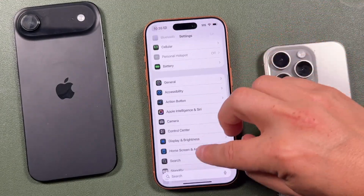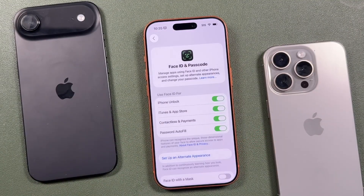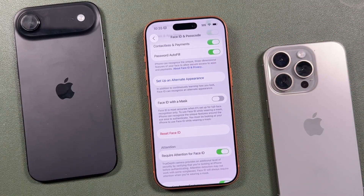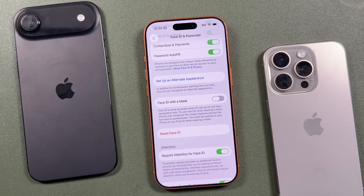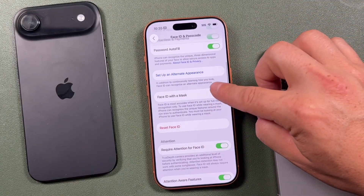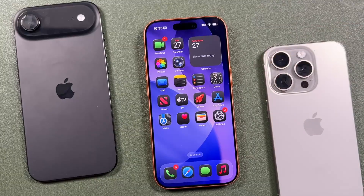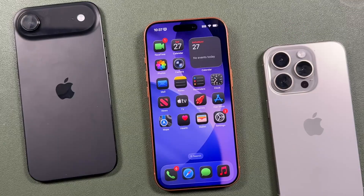The next tip involves Face ID security. Open Settings, find Face ID and Passcode, enter your passcode, and scroll down to Require Attention for Face ID. Make sure this is turned on — it ensures your eyes are open and looking at the phone, preventing someone from unlocking it while you're asleep or not paying attention. You can also add alternate appearances for hats, glasses, or masks to make Face ID more reliable, giving you both security and convenience.